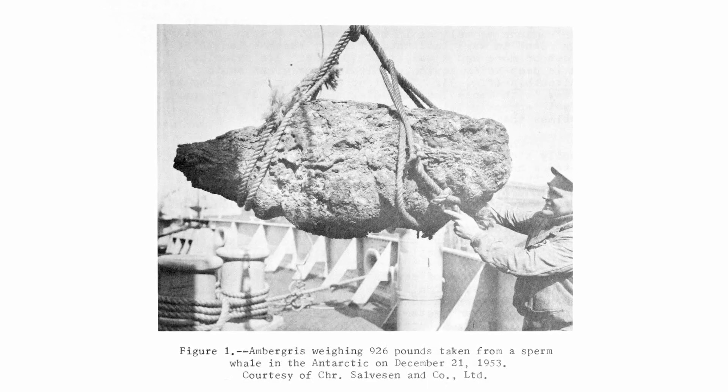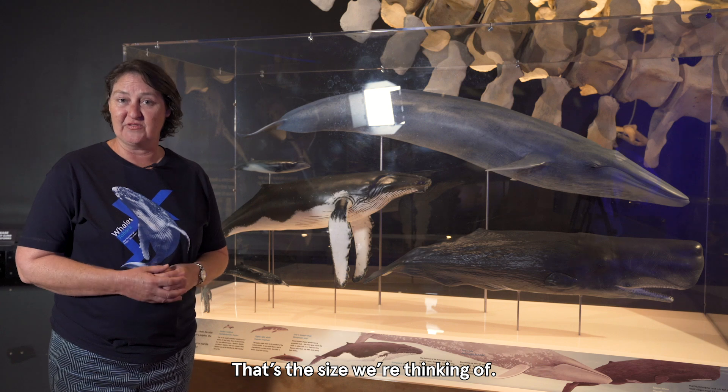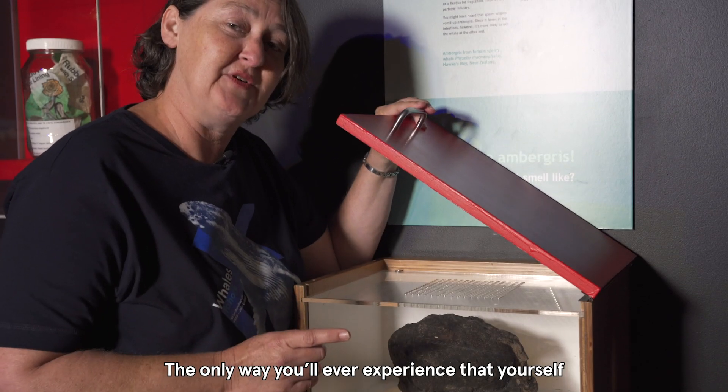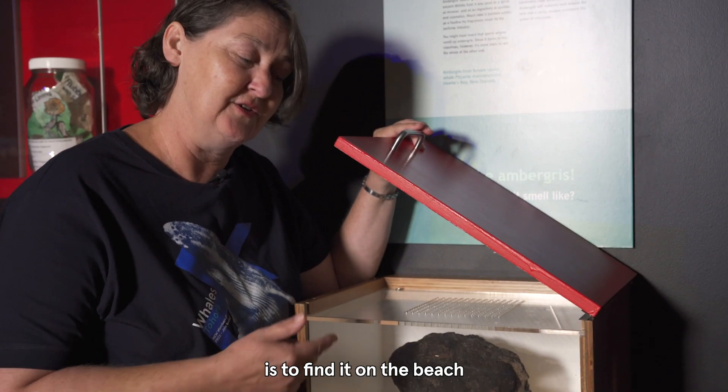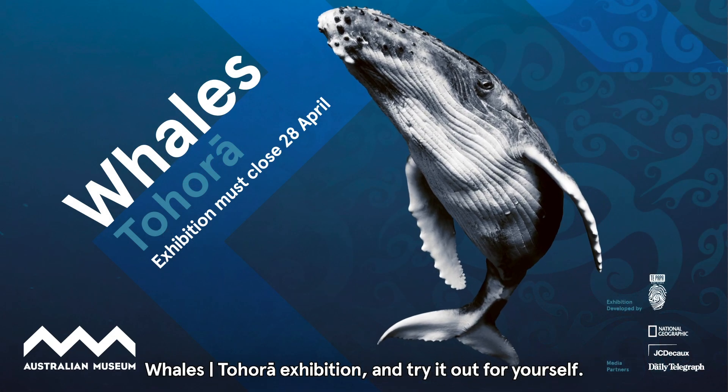That's almost half a tonne — think of a small hatchback car, that's the size we're thinking of. The only way you'll ever experience that yourself is to find it on a beach, or to come in here to the Australian Museum Whales Tahora exhibition and try that for yourself.